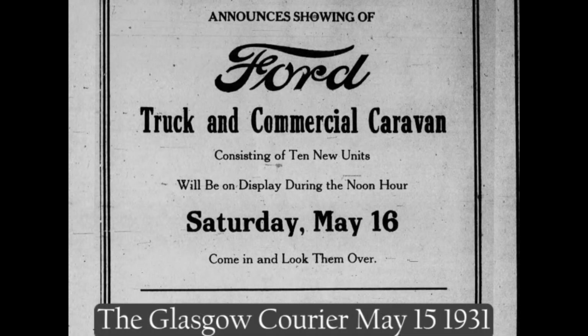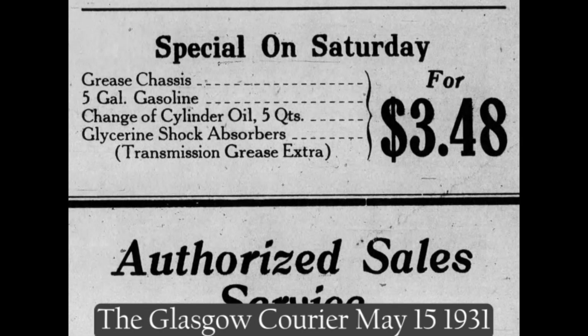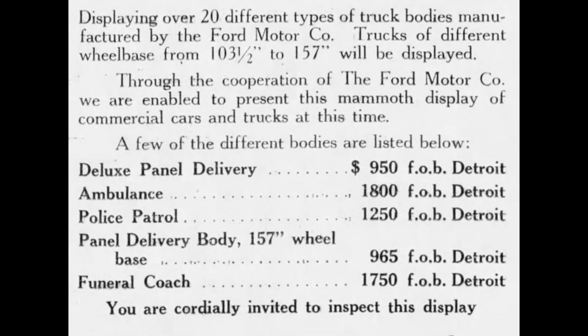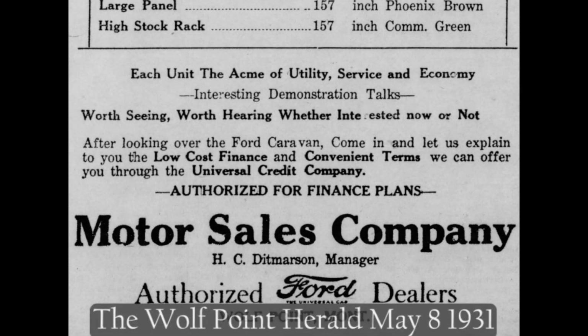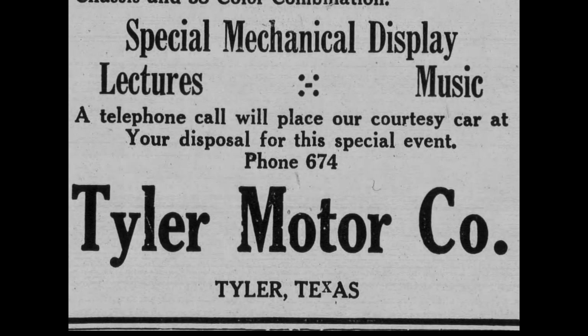Some ads listed sales offers and maintenance work including oil changes, while others listed the prices of the vehicles. Others advertised the Universal Credit Company and the Ford Finance Plan. Didn't have a ride to the show? Don't worry — many dealers advertised they would pick you up and bring you to the event.